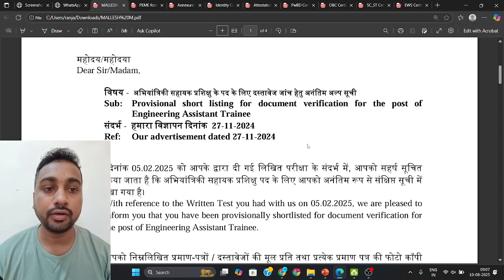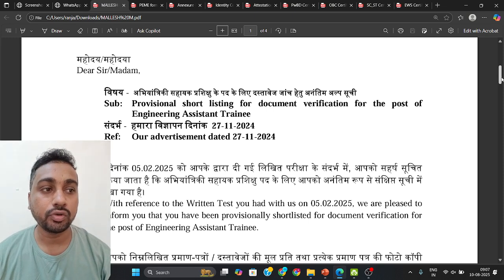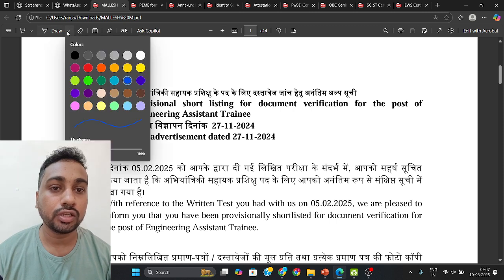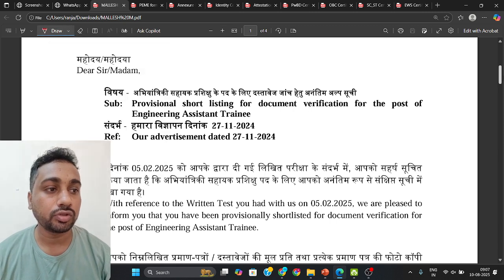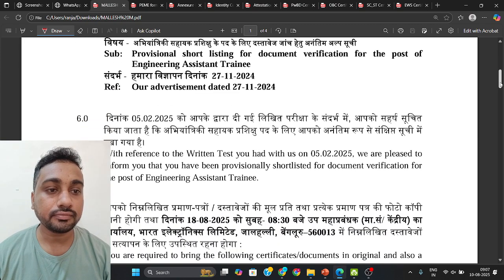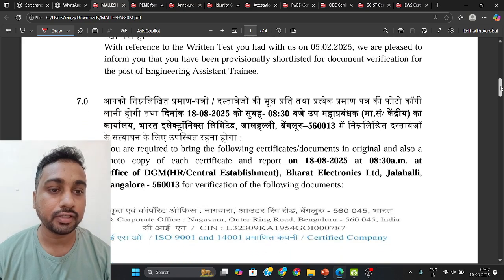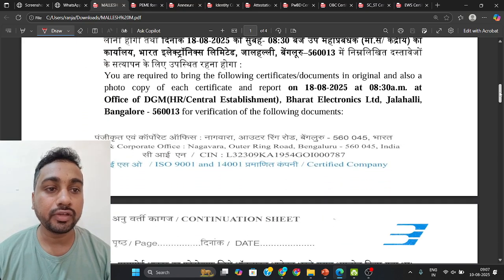As you can see here, there is one document where they have listed all the required documents — what kind of documents you need to carry. I am going to tell you what you need to do with these documents. This exam happened on 5th February 2025, and for that they have given you this information.